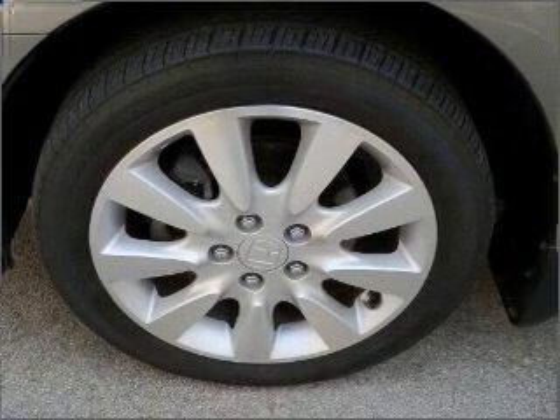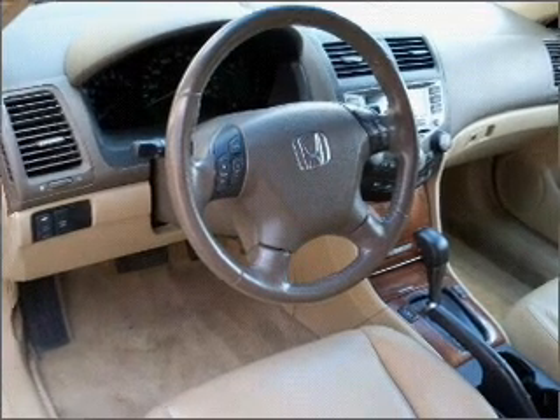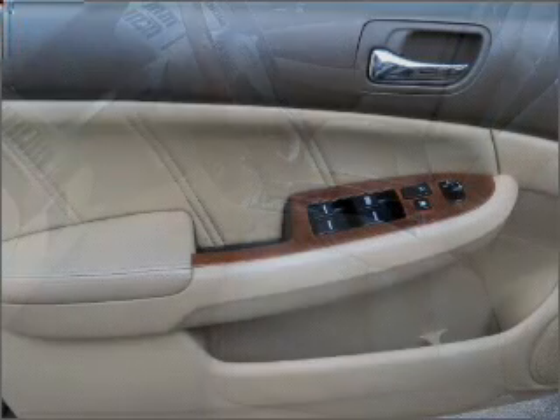This vehicle's leather seats add a stylish touch. Set it and forget it with the fuel-efficient cruise control. Enjoy the ability to tilt your steering wheel to a comfortable angle, and stay cool with the included A/C.